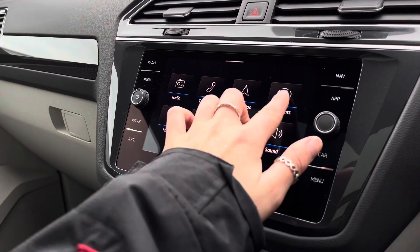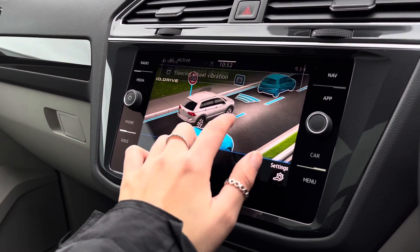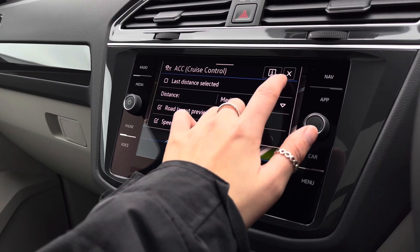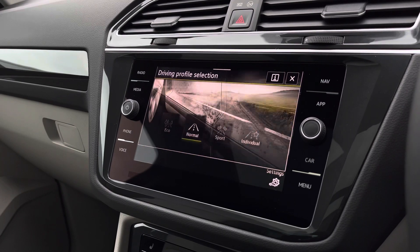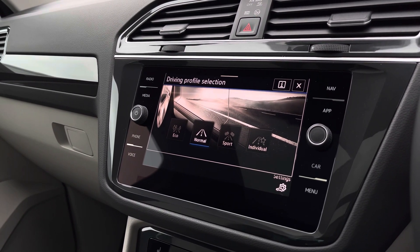Moving on to the assistance features, we've got some great safety systems. This includes side assist, lane assist, front assist for emergency braking, driver alert system, adaptive cruise control, as well as dynamic road sign display. You also have different driving profiles with four options, allowing you to choose your preferred driving style.